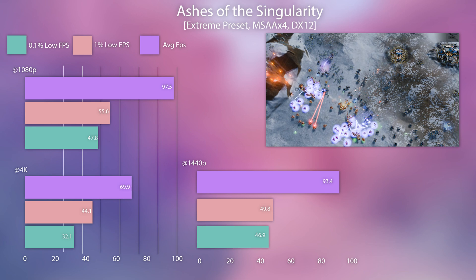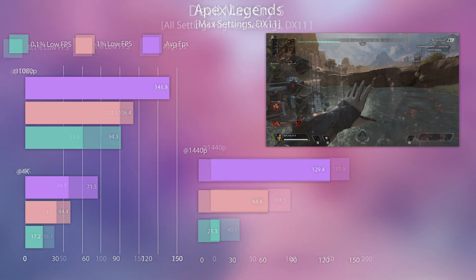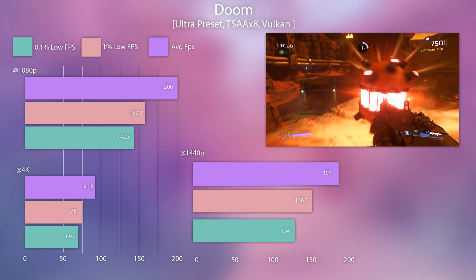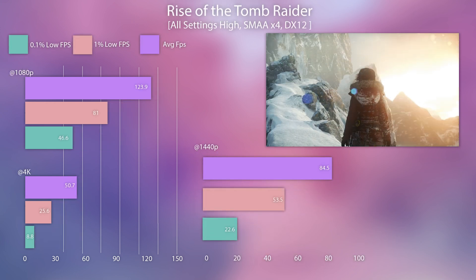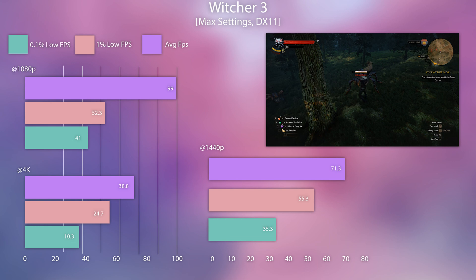For these gaming benchmarks, I used a 9900K at 5.1 GHz with 3200 CL14 memory on the Z390 Dark board. This GPU basically steamrolls all these games at 1080p and even 1440p. What was kind of surprising was the results between 1080p and 1440p were so close — usually there's a very clear cut difference, but these results were really similar on this card.